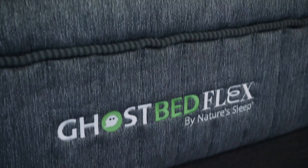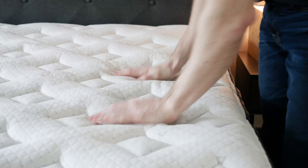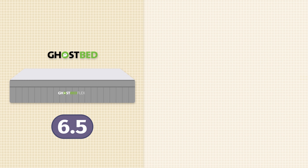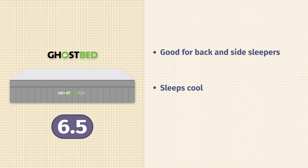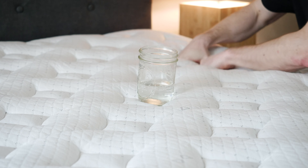Next up on our list is the GhostBed Flex mattress. It is a memory foam hybrid mattress. If you want all the advantages of memory foam without the drawbacks, I would go with the GhostBed Flex. It's about a 6.5 out of 10, right in that medium firmness range. I really like it for back and side sleepers because of that memory foam on top — very good at pressure relieving for side sleepers. Because of the coils, it's very supportive and comfortable for back sleepers as well. It sleeps cool, and it's also a very good option for couples as it isolates motion very well.